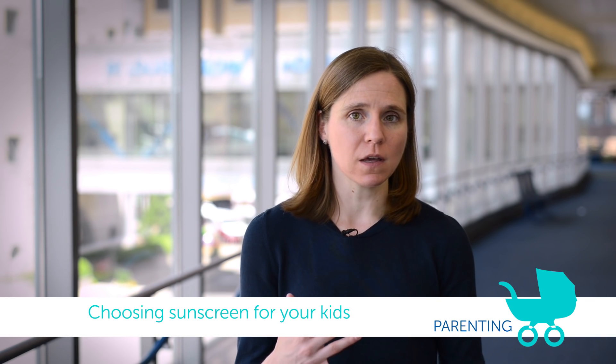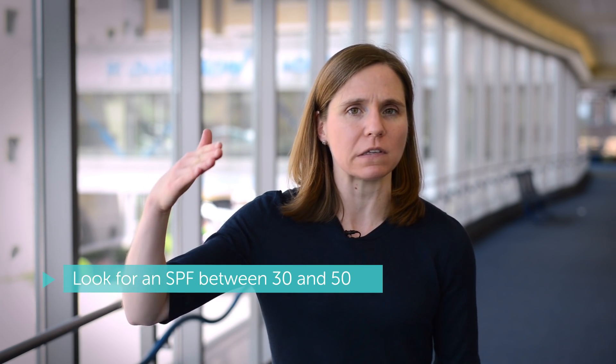When you're shopping for sunscreen, there are a few different things you want to look for on the label of a product. You want to look for the SPF, or sun protection factor, with a minimum of 30. You can go above that, but above 50 the incremental increase in sun protection you're getting is not all that big. So really anywhere in that 30 to 50 range is good.